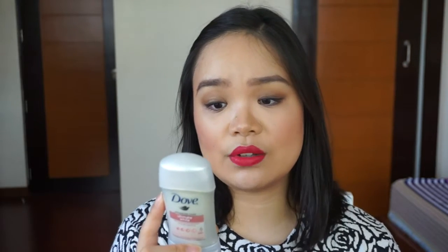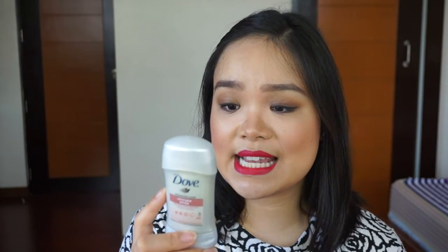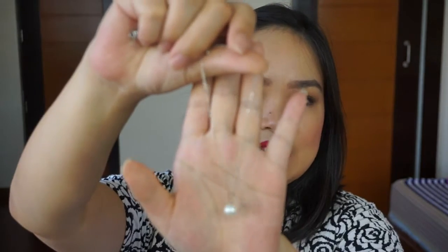The Dove Advanced Care Ultimate White System is targeted to those who want to lighten their underarms. It says here that it helps speed up skin restoration to lighten dark underarm skin cells. It's a new formula and it's got omega-6 and one-fourth moisturizing cream. What I like about this line is they actually use face care products as ingredients for their deodorant — so the ingredients are very gentle and really good for your skin. And they even sent a really cute necklace.